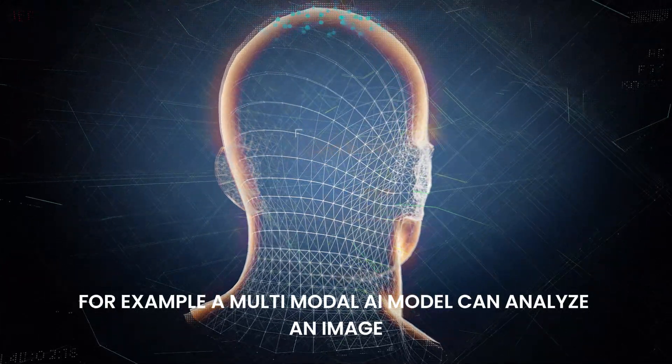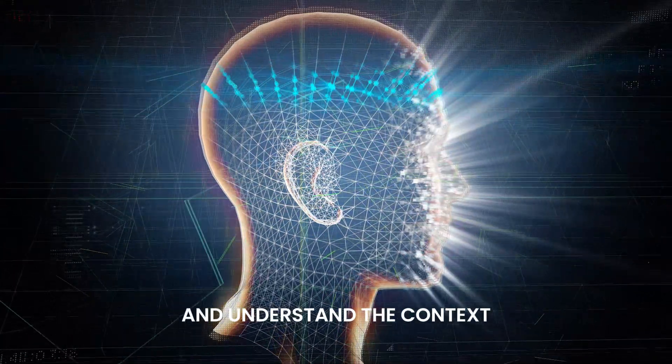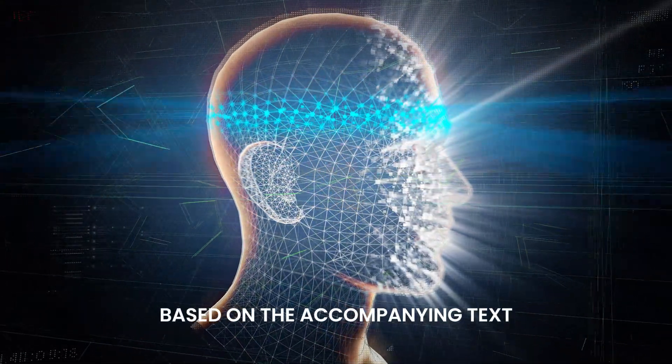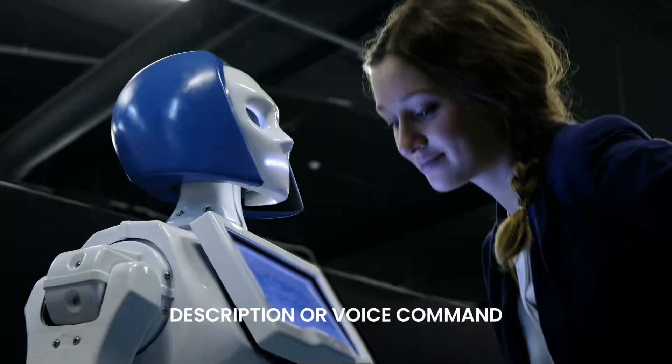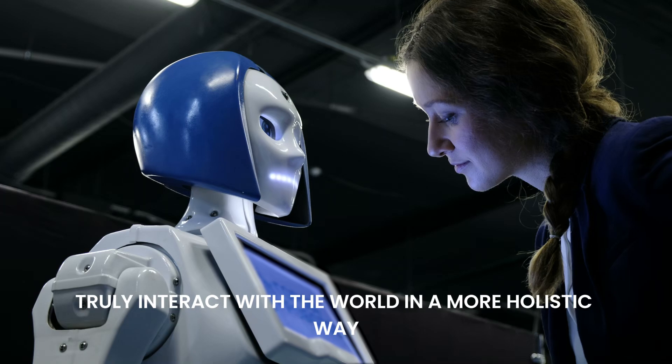For example, a multimodal AI model can analyze an image, recognize the objects in it, and understand the context based on the accompanying text description or voice command. It's about creating an AI that can truly interact with the world in a more holistic way.